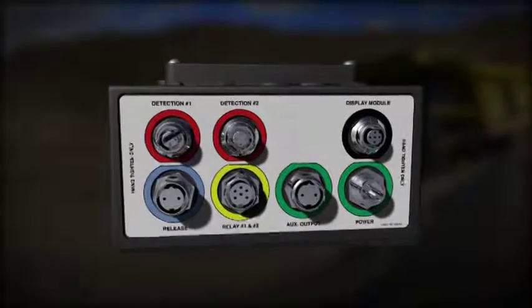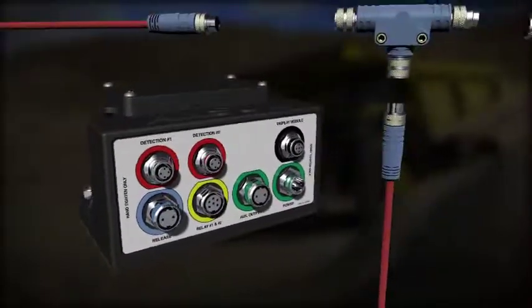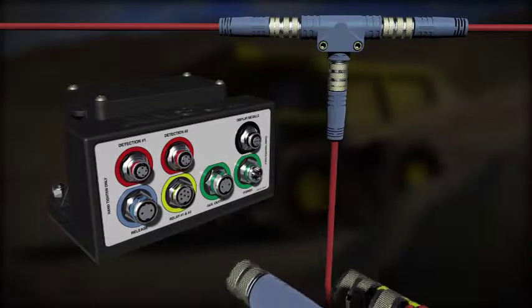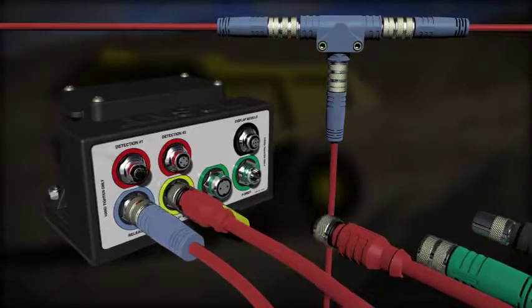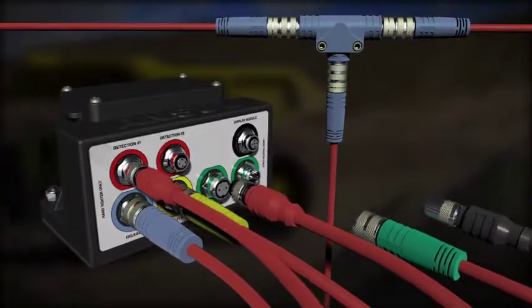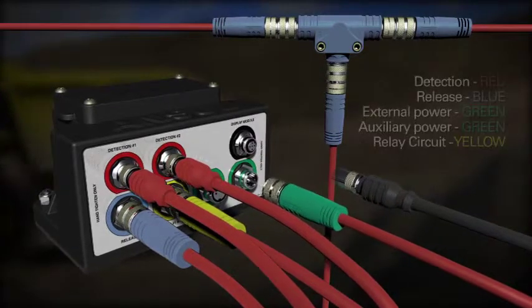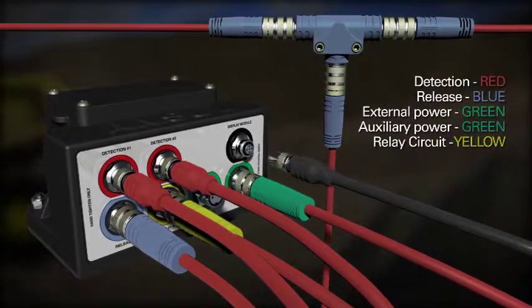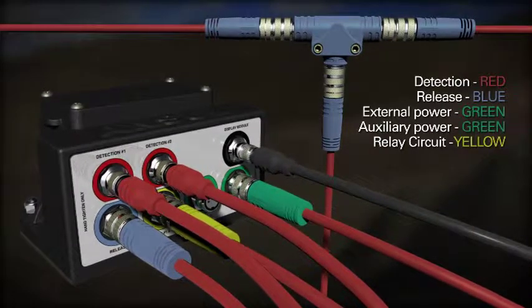The CheckFire 210 system utilizes IP67 circular threaded connectors on all cables and T components. These dust and watertight cable harness connections help protect the detection and actuation system from rigorous operating and environmental conditions. All cabling is plug-and-play over-molded connectors in corresponding colors for ease of installation and replacement in the event of damaged cables.